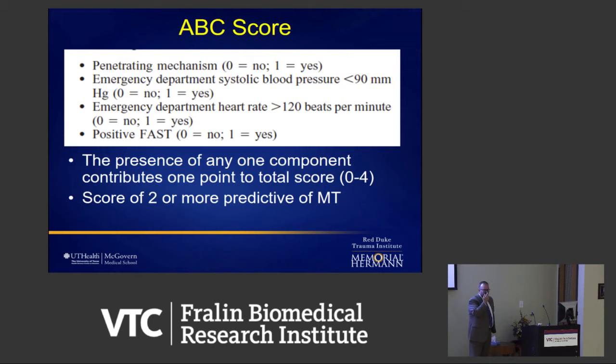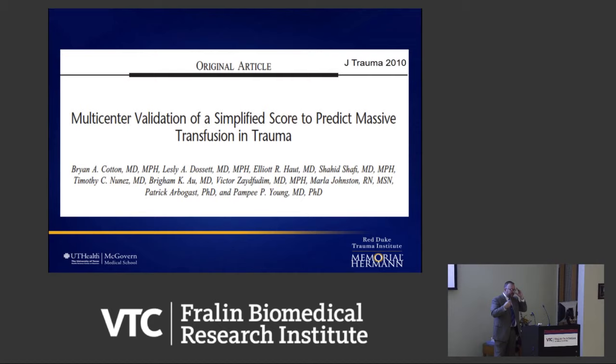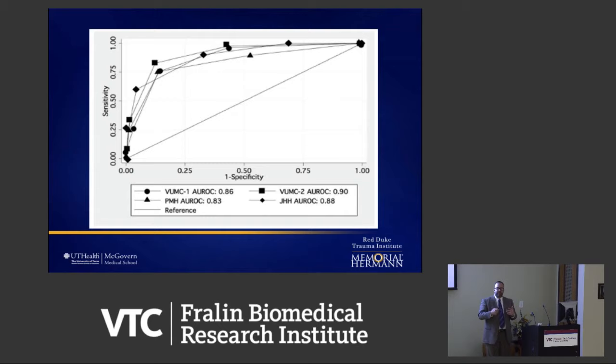We needed a simple score to predict who needs massive transfusion at 3am. We looked at existing scores — they were powerful but too complex to use in the middle of the night. Our statistician put together four variables and ran the curves: it looked almost as good as the other two scores and was much easier to remember — are they hypotensive? Are they tachycardic? Do they have positive fluid on ultrasound? Are they a penetrating mechanism? If they have two of those, they get a massive transfusion. We called it the ABC score, and we validated it in a multi-center trial at hospitals across the country.